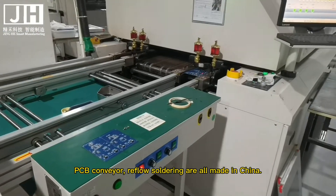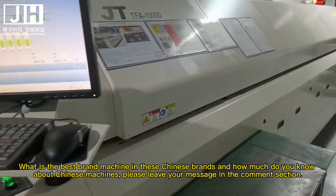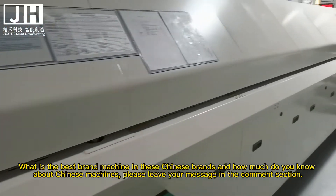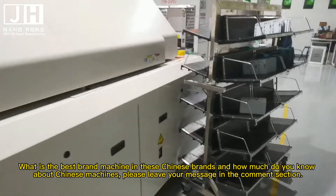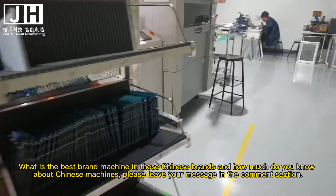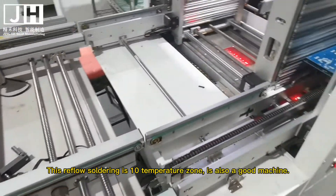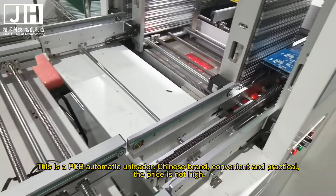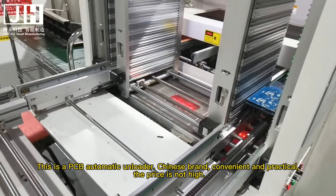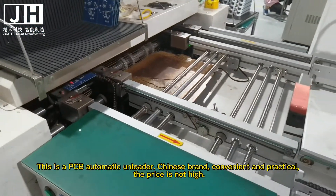PCB conveyor and reflow soldering are all made in China. What is the best brand machine among these Chinese brands, and how much do you know about Chinese machines? Please leave your message in the comment section. This reflow soldering has 10 temperature zones and is also a good machine. This is a PCB automatic loader — Chinese brand, convenient and practical. The price is not high.